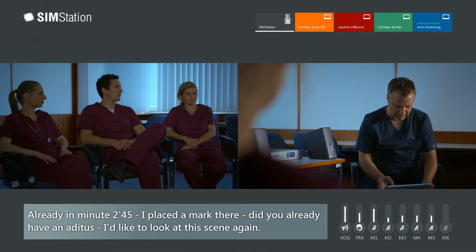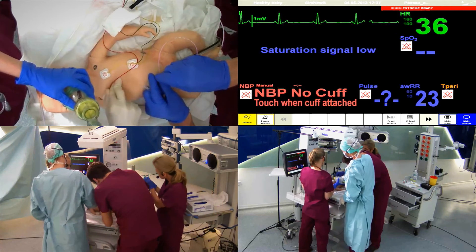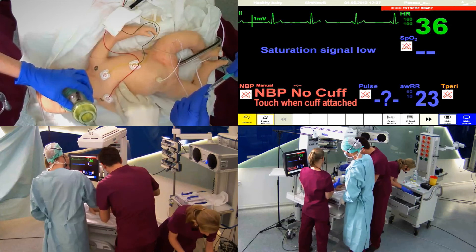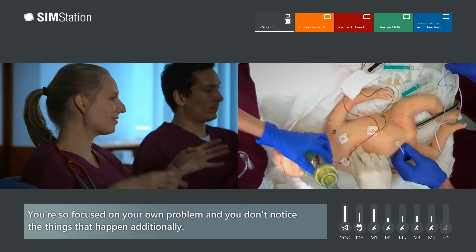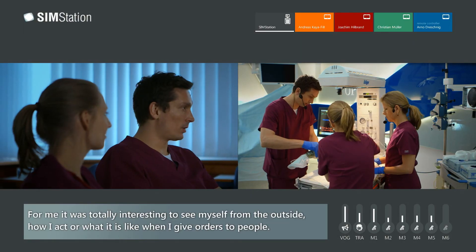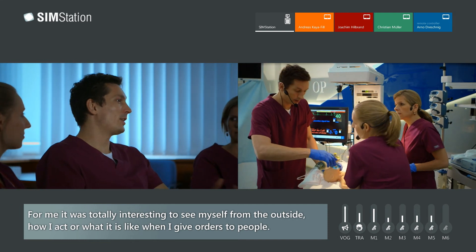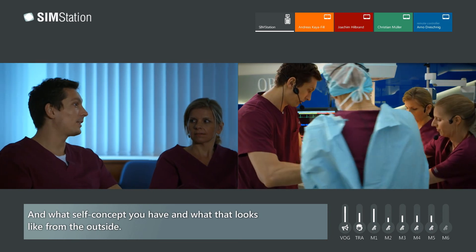At 2 minutes 45 seconds, I set a marker — you already had access to this scene. I would like to watch this scene. The needle is lying. It goes lightly. It allows you to aspirate. Wonderful. The participant reflects: 'Man is just focused on his own thing. It doesn't matter what happens next to me — that the blood pressure was already measured or that the umbilical vein was already there. That's what I didn't get.' Also, for me it was totally interesting to see myself from the outside — how I work, how it looks when I give people instructions, and how it looks from the outside.